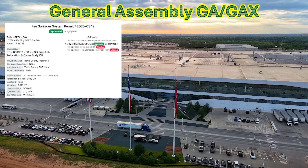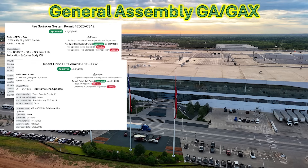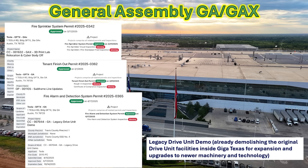Going to the west side, directly opposite the body in white, is general assembly — both general assembly one and two, also referred to as GAX. We see several permits: one with a 3D print lab relocation and the cyber body off changes. Also, there are subframe line updates, which seem to match up with those new castings for the robo taxi or Cyber Cab that calls them rear subframes.